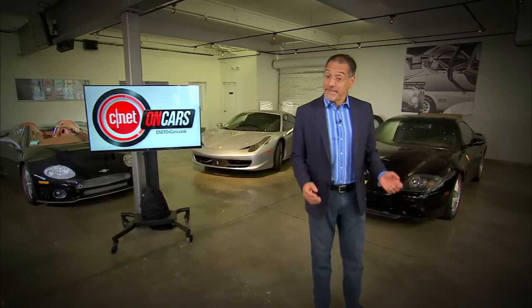Hope you enjoyed the show, and keep those emails coming — I read them all personally. That's OnCars at CNET.com. Don't forget the site CNETonCars.com, where you'll find a ton of back episodes, including a slew of CarTech 101s, as well as feed links to get all the future stuff. Thanks for watching. See you next time we check the tech.